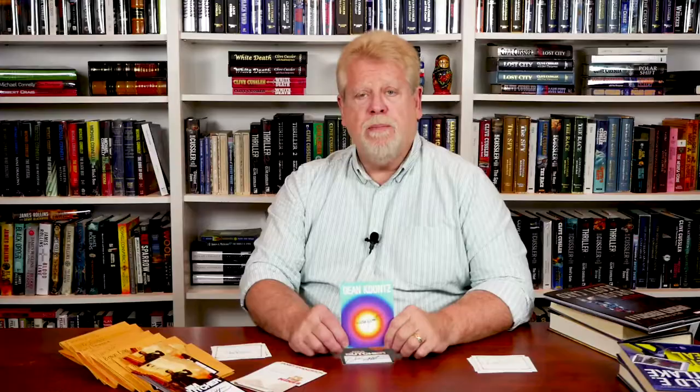Authors frequently produce their own book plates. Here's one by Dean Koontz — he has a series of book plates he produced over the years, and this is one of his latter ones. And Jim Butcher produced this book plate for one of his more recent titles. The more common book plates are those just with a common border, signed by the author, like this one from Dennis Lehane.